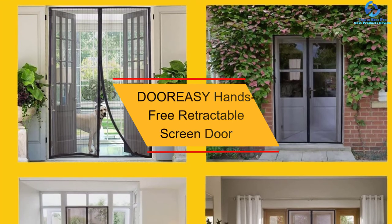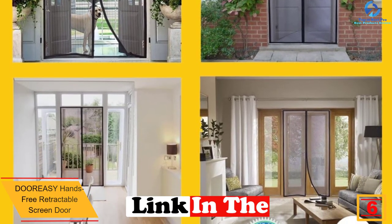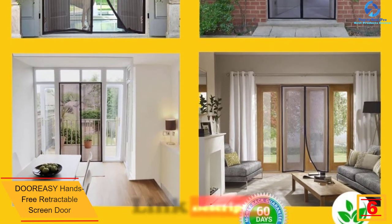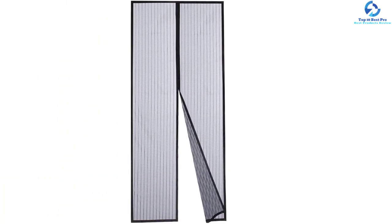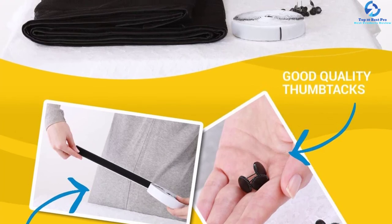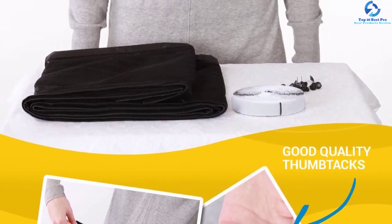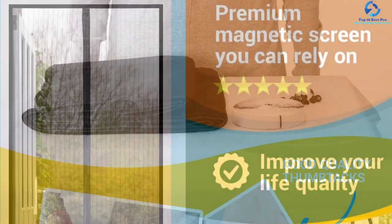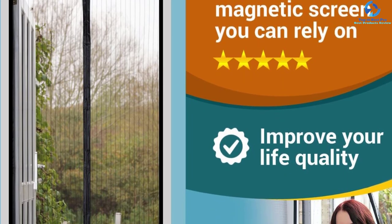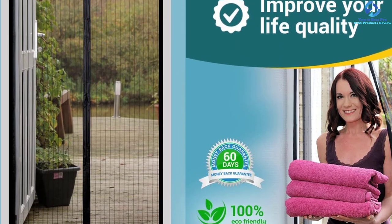At number six, we have the Dooreasy hands-free retractable screen door. This screen door is composed of 100% polyester mesh, making it easy to wash, fold, and store. It offers excellent resistance to light, and 28 powerful magnets are sewn into the seams for reliable closure. It is a great choice for homeowners who don't need to worry about closing the door behind children or pets. It has undergone tearing strength and tensile strength testing, and features sturdy threads, durable waterproof coating, and tight stitching.